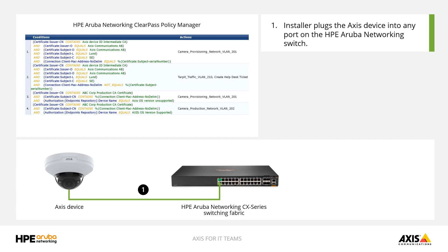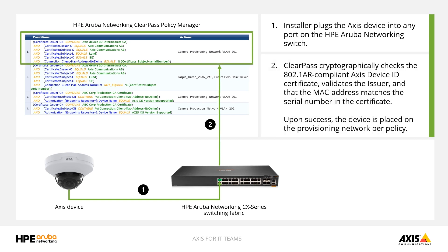With AXIS devices, we can extract the 802.1AR device ID certificate that's securely stored on the camera and validate that the device is indeed an AXIS camera and that the serial number of the certificate matches the MAC address the switch sees on the network. This is a really important step to help ensure that the device hasn't been spoofed on the network. You can see this check happening in the ClearPass screenshot, which illustrates what a typical network access control policy looks like in ClearPass.